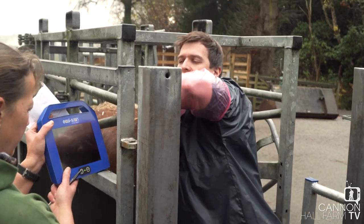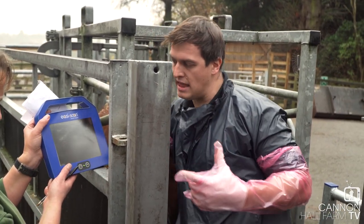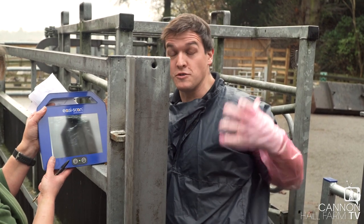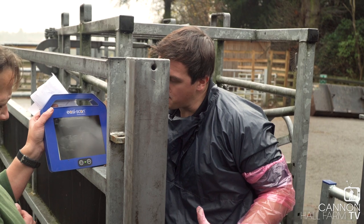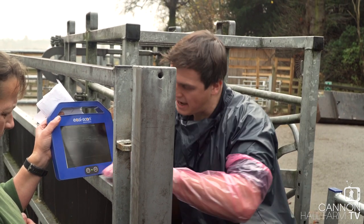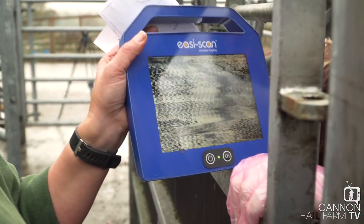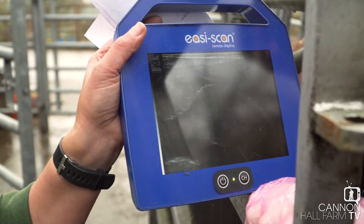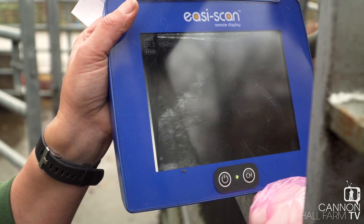So just like any ultrasound, be it people or animals, it looks exactly the same. Grey is all the soft tissue that's in there, black is fluid, and the ultrasound waves can't penetrate through anything bony so they just get reflected straight back. So what we're looking for is a little baby calf. And what you can see on the screen — she's well in calf, probably about six months or so.